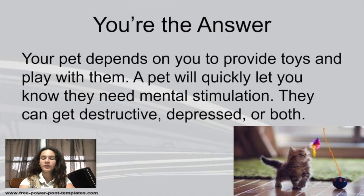If you do not give them toys, they will quickly let you know by destroying your furniture, biting everything. They can get pretty destructive, or they can become depressed, or both can happen.